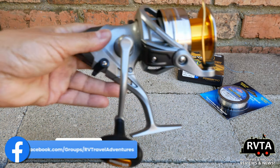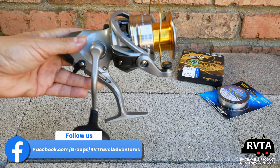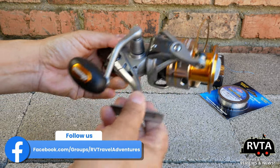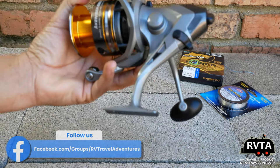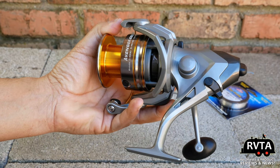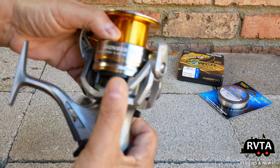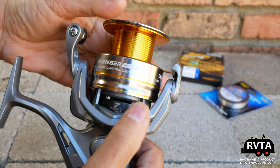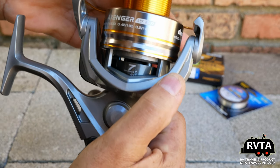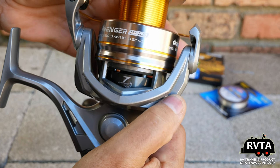Don't forget to check out the RV Travel Adventures Facebook group. I really like the look of this Okuma product — I like the silver finish and the gold detailing. It looks quite upscale, even though it's definitely under 100 bucks. It's definitely affordable for most fishermen and fisherwomen out there who are trying to catch some decent-sized fish.